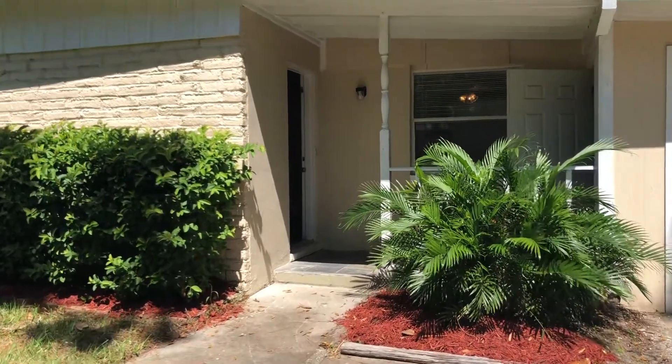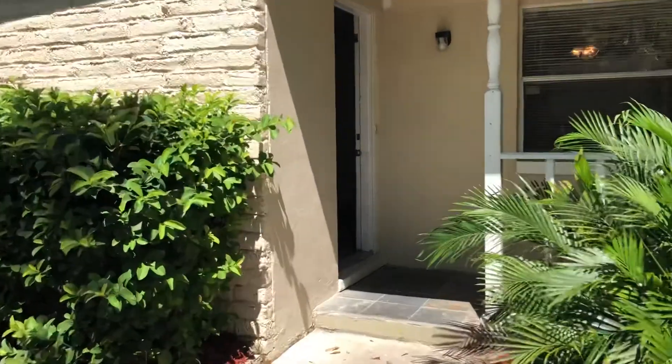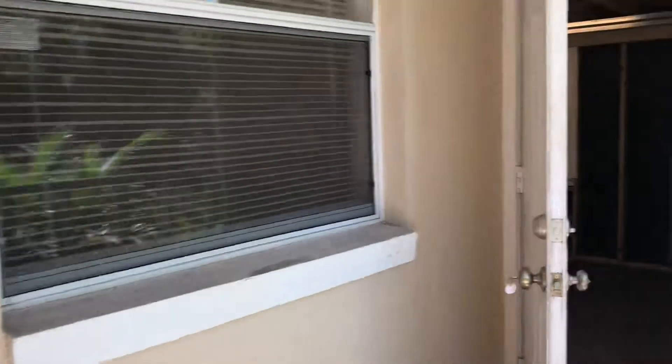Hi, this is Candace with JWB. We're here at 6923 Brene Avenue to do a final walk on a four-bedroom, two-bathroom property turn here in Jacksonville.